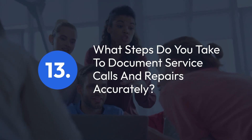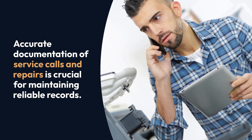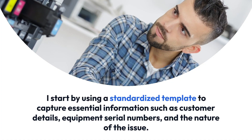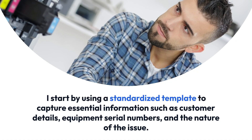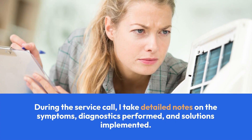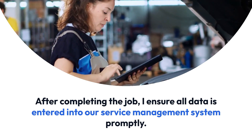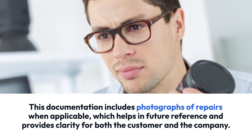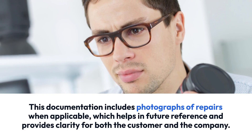Question 13: What steps do you take to document service calls and repairs accurately? Accurate documentation of service calls and repairs is crucial for maintaining reliable records. I start by using a standardized template to capture essential information such as customer details, equipment serial numbers, and the nature of the issue. During the service call, I take detailed notes on the symptoms, diagnostics performed, and solutions implemented. After completing the job, I ensure all data is entered into our service management system promptly. This documentation includes photographs of repairs when applicable, which helps in future reference and provides clarity for both the customer and the company.